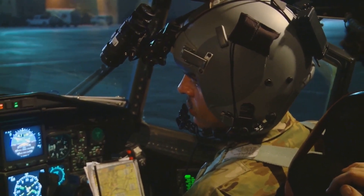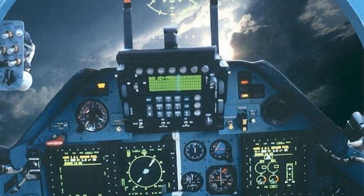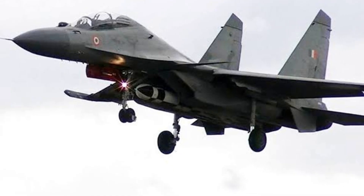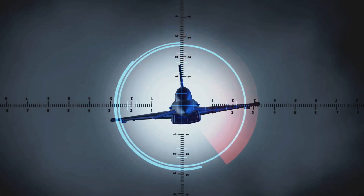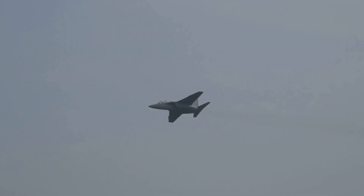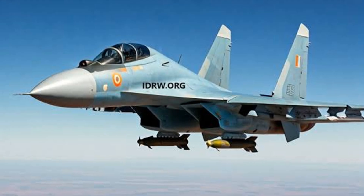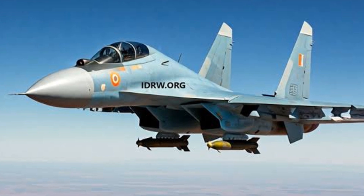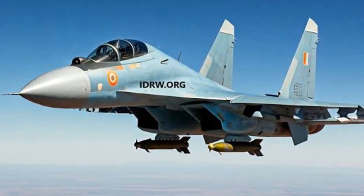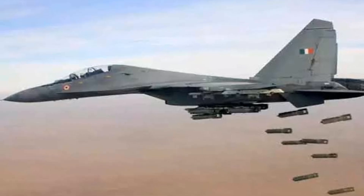The aircraft is equipped with a Fazotron N010 Zhuk radar system, an Israeli-made EL/M-8222 jamming pod, a French-made Thales Damocles targeting pod, and a Russian-made OLS-30 laser optical system. These systems allow the Su-30 MKI to detect, track, and engage targets with a high degree of accuracy. In terms of armament, the Su-30 MKI features a 30mm cannon and 12 hardpoints for carrying a variety of missiles and bombs, including air-to-air missiles and anti-radar missiles.